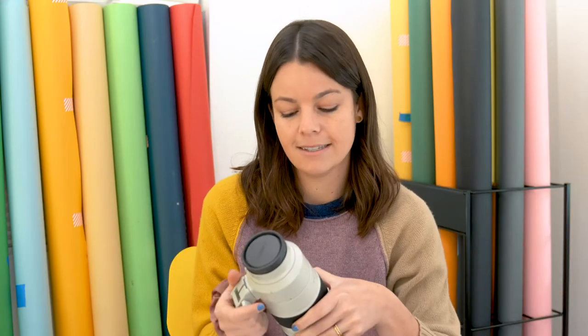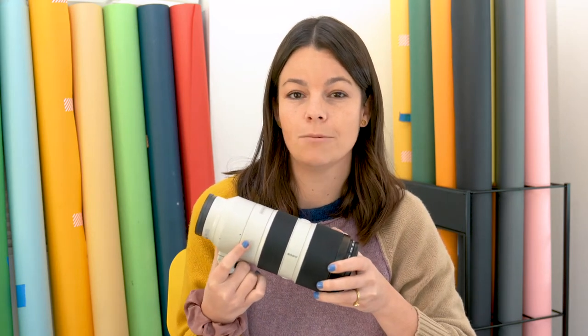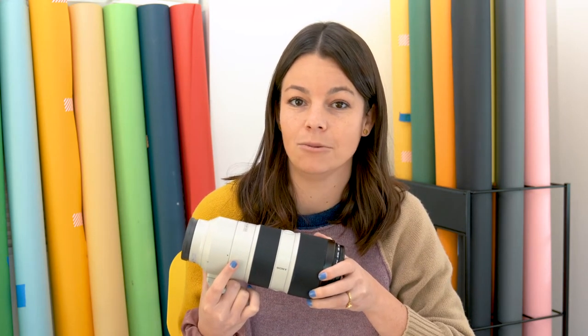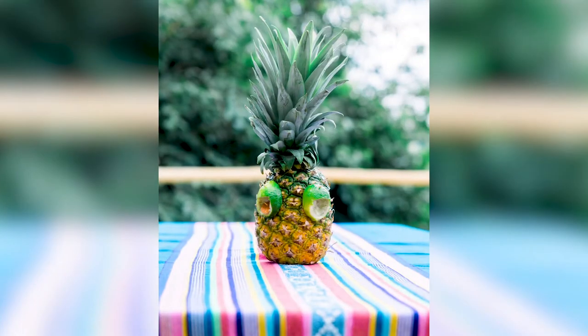Then the next one is the Sony G Master 70-200 2.8. This lens is awesome. I don't use it super often but when I do I'm so grateful that I have it. It's really great for stop-motion usually when I want to be really far away from the subject — like in wedding ceremonies I don't want to be really close up to the bride and groom, but I can be in the back of the room and still get a really tight shot on the kiss. The last lens I use is the Sony 85mm 1.4 G Master, and this lens is so beautiful when I'm wanting to shoot a stop-motion that has a nice soft background behind the product or portrait.